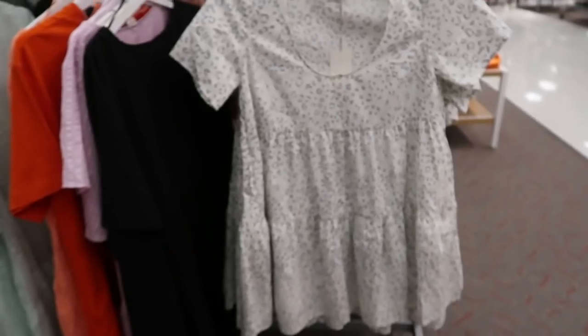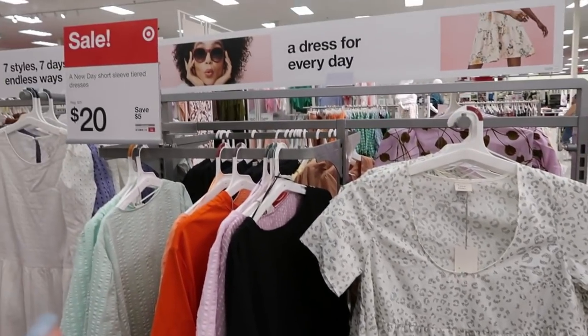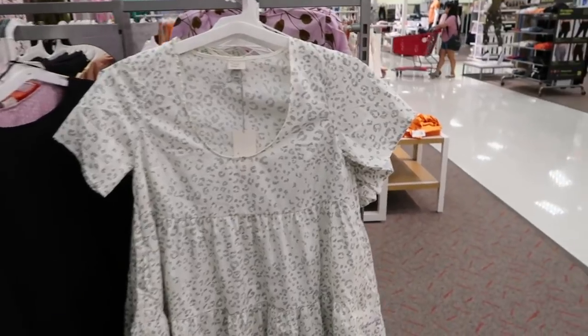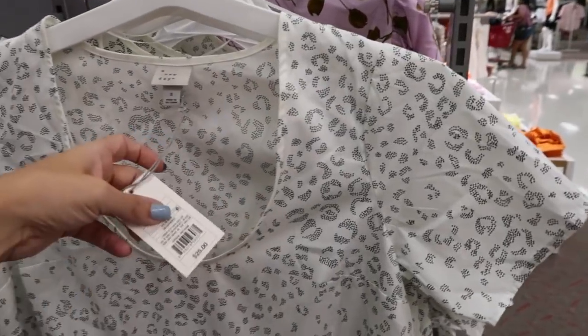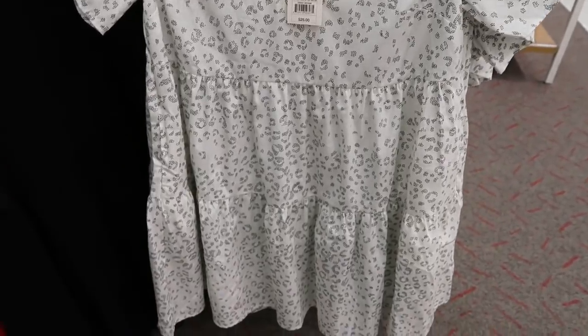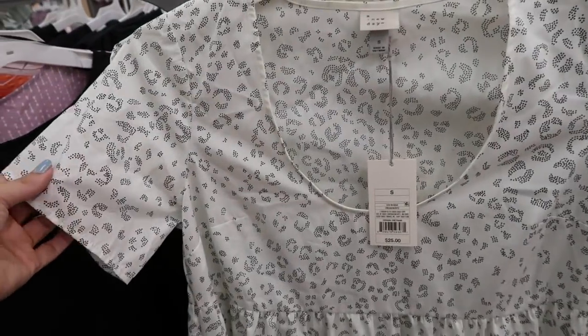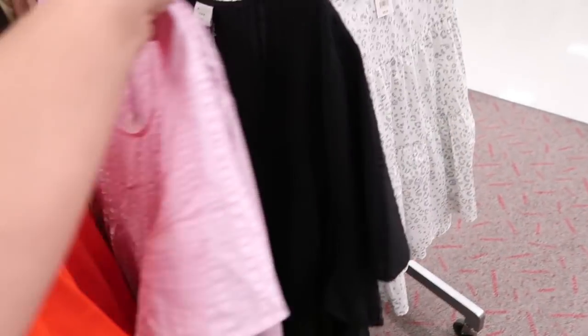These dresses are on sale online and in-store for $20 — normally $25. There are lots of prints and colors; online the main ones left are the leopard prints. I'd suggest sizing down at least one, maybe even two. It also comes in black, purple, seersucker coral, and mint.